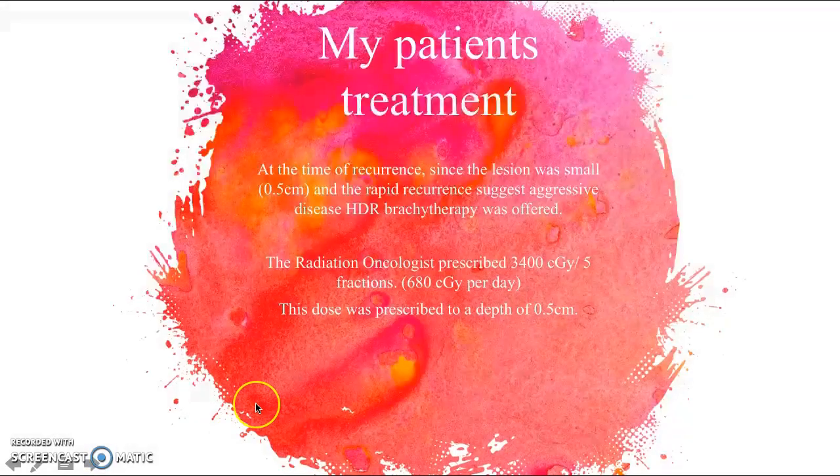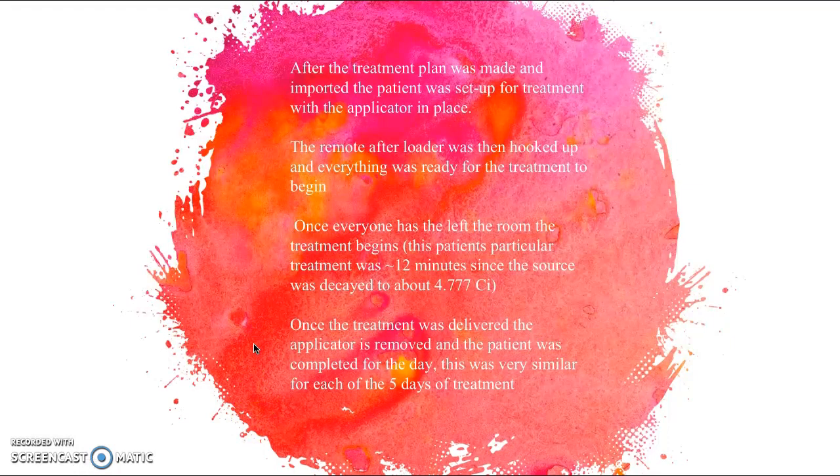Since the lesion was small at the time of recurrence and the rapid recurrence suggested aggressive disease, HDR brachytherapy was offered. The radiation oncologist prescribed 3400 cGy in five fractions, a fairly typical dose, prescribed to a depth of 0.5 centimeters — not typical, as HDR brachy is often prescribed to the surface of the applicator, but this depth was achievable. After the treatment plan was made and imported, the patient was set up with the applicator in place, the remote afterloader was hooked up, and treatment began once everyone left the room. This patient's treatment was approximately 12 minutes, as the source had decayed to about half its activity level at 4.777 curie.